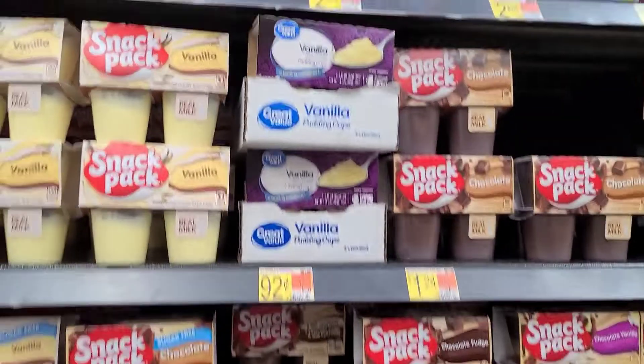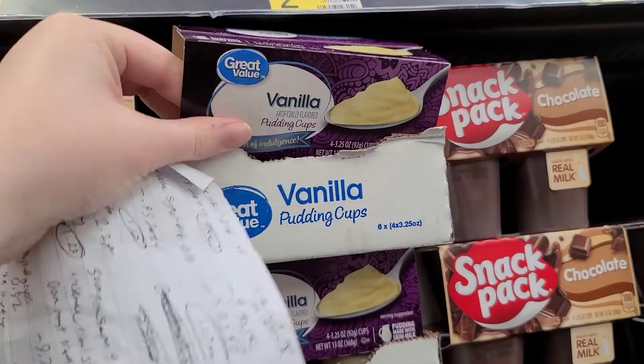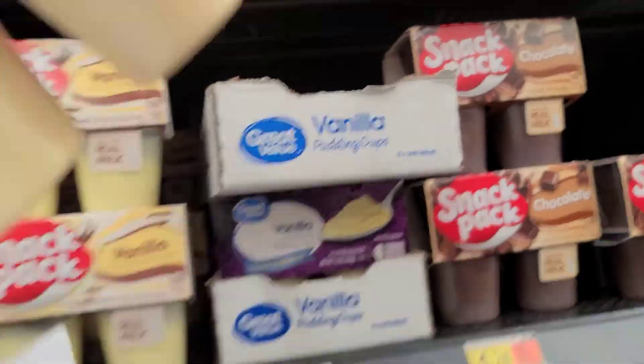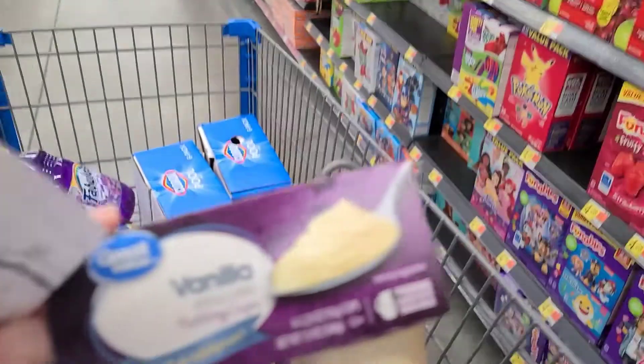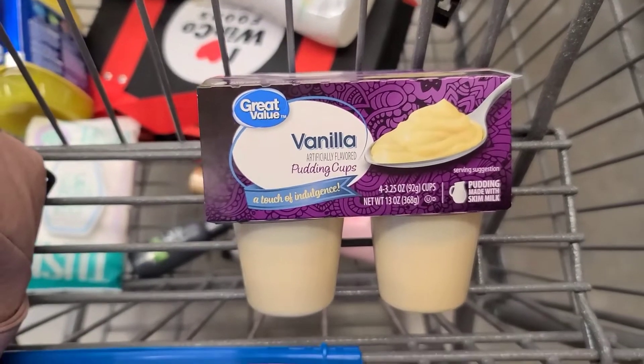Next up, I'm grabbing Great Value Vanilla 4-Count Pudding Cups for $0.92. There is 100% cash back on Zarty after you upload your receipt for $1.28, so it's actually free and a $0.36 moneymaker.